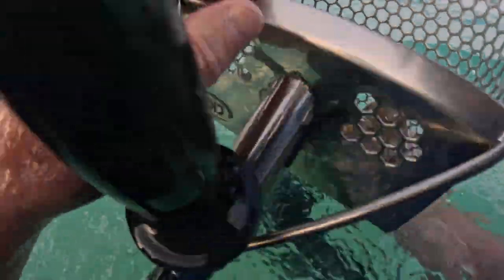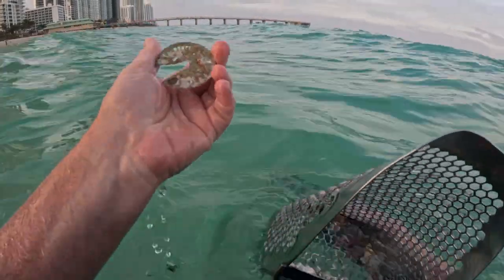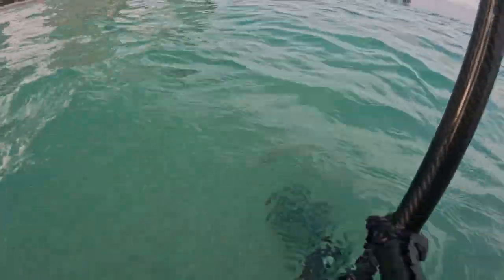Maybe I got it — oh yeah, I did get it. What do we got here? I don't know what that is. Well, I got it — that's a good tag. Put it in my bag.